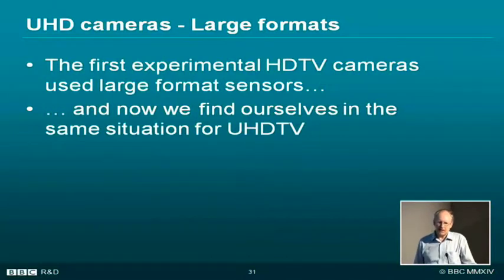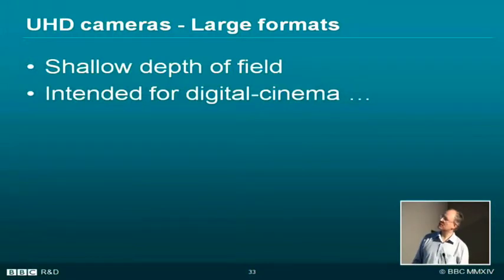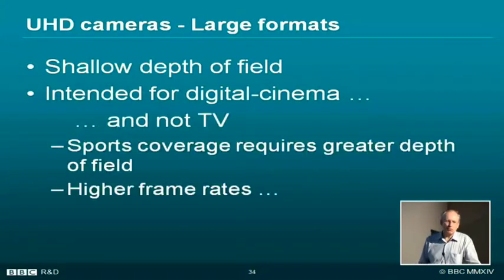So, UHD cameras. The Japanese 8K cameras are big. Now I'm going to talk about 4K — what we can practically do at present. As with the first HD cameras using large sensors, we find ourselves in the same situation with UHD. We have cameras like two Sony cameras, the Red Dragon, with large-format sensors and large lenses — film-type cameras really. They're quite tricky to use for television because they have a shallow depth of field and are designed for digital cinema, where shallow depth of field is what the cameraman wants — not for sports coverage where you want the whole football pitch in focus.